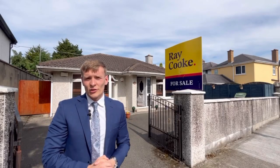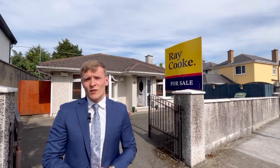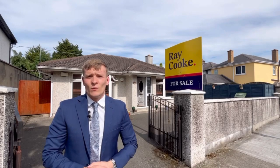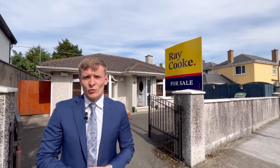Hi everyone, James here from Ray Cooke Auctioneers. I'm here in front of an absolutely super new listing coming out of our Finglas office. I'm here on Clune Road where we're bringing to the market number 7A, which is an absolutely ideal two-bed detached bungalow coming to the market in good condition throughout.